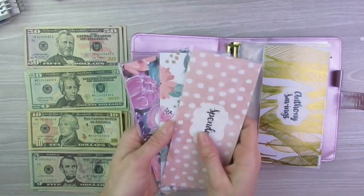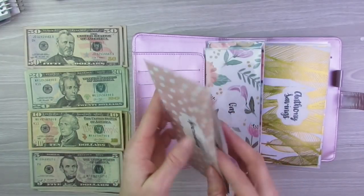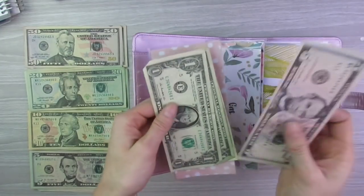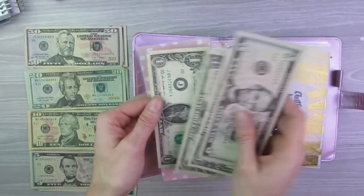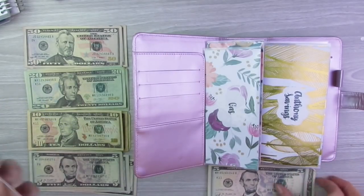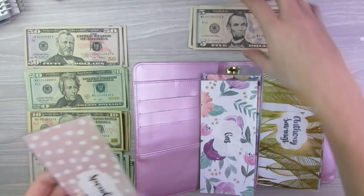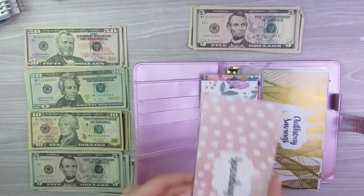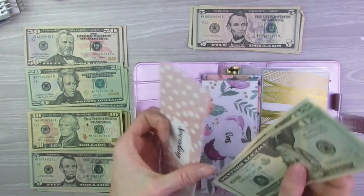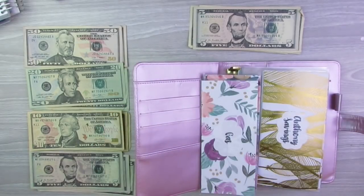I'm going to start with these three cash envelopes. First, spending ended up having $8 left over for the week, so I'm going to put that to the side and show you guys what I do with that at the end. Spending gets $40 a week, so we'll take $40 and get that put in there. Spending is completely funded for the week.